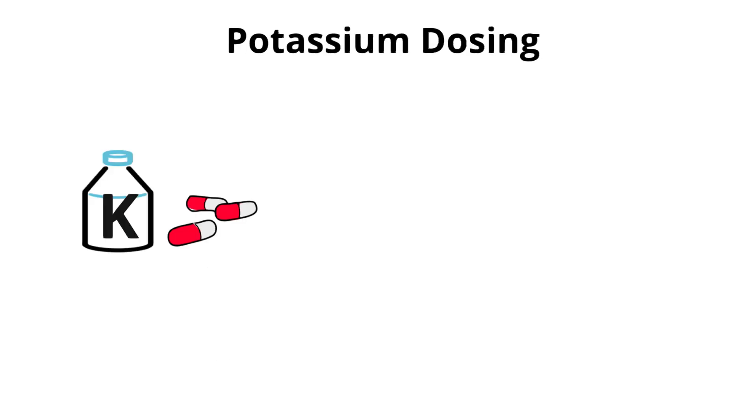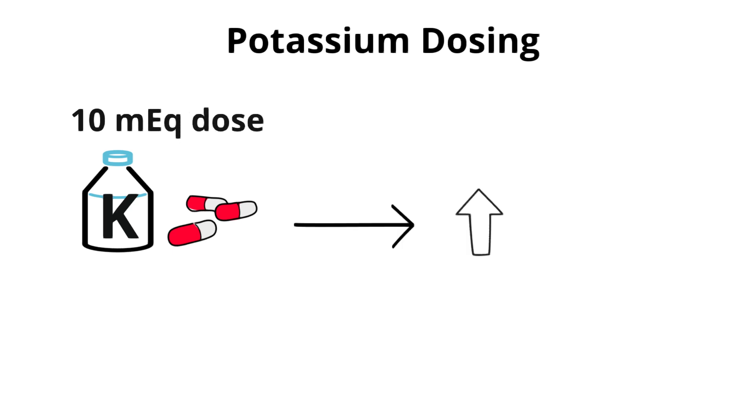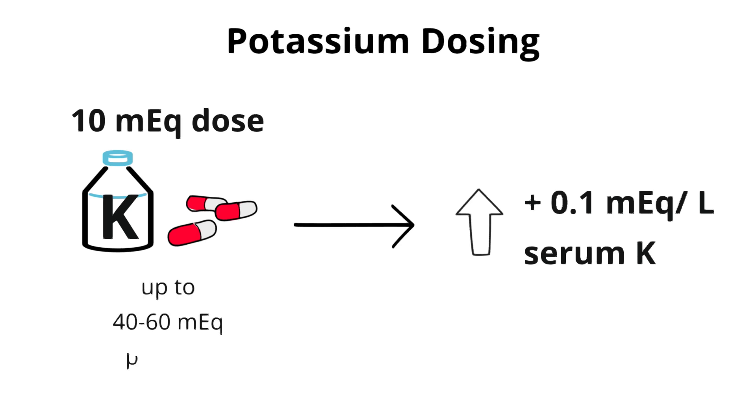A rule of thumb for repletion is that 10 mEq of potassium increases serum potassium by 0.1 mEq/L. Generally, up to 40–60 mEq can be given in one dose, depending on how much your patient can tolerate at one time without causing GI upset. If additional repletion is necessary, consider dividing the potassium into multiple doses.